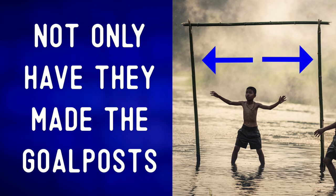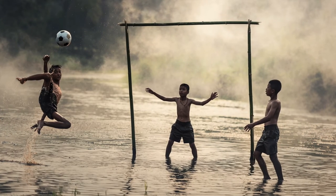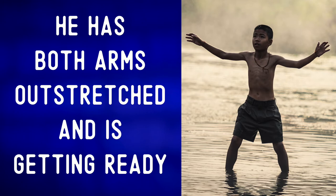Not only have they made the goal posts, but they have also added a bamboo crossbar. Bonus points for these three kids for ingenuity and creativity. The kid standing between the goal posts is the goalie.